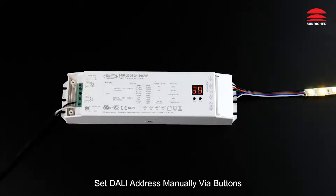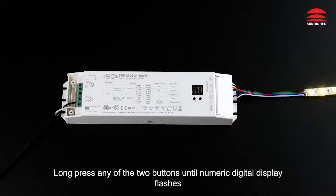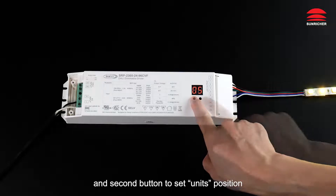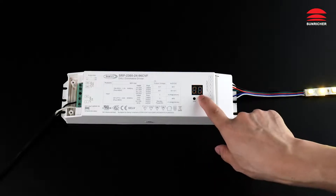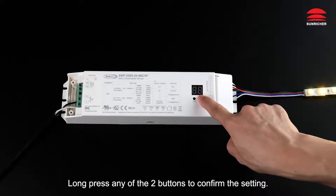To set the DALI address manually via buttons: long press either of the two buttons until the numeric digital display flashes. Click the first button to set the tens position and the second button to set the units position.